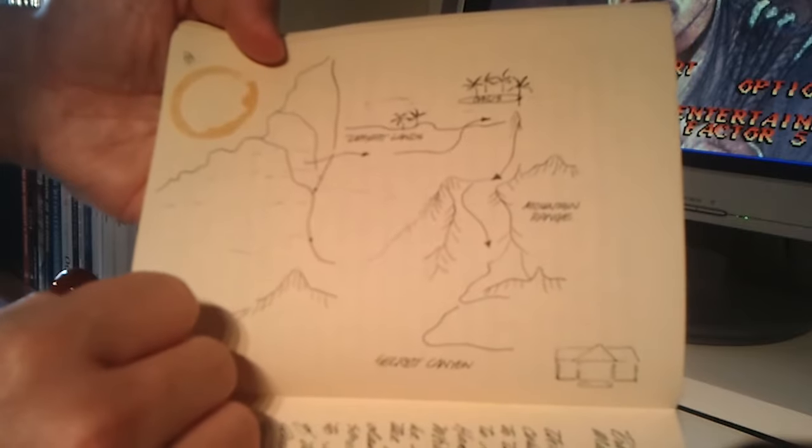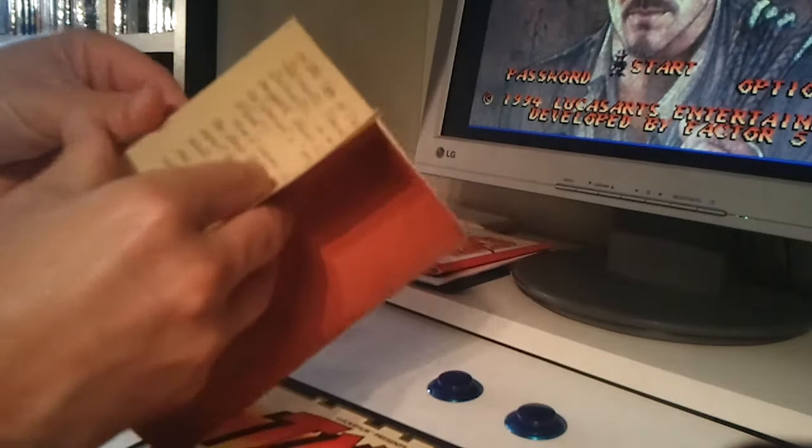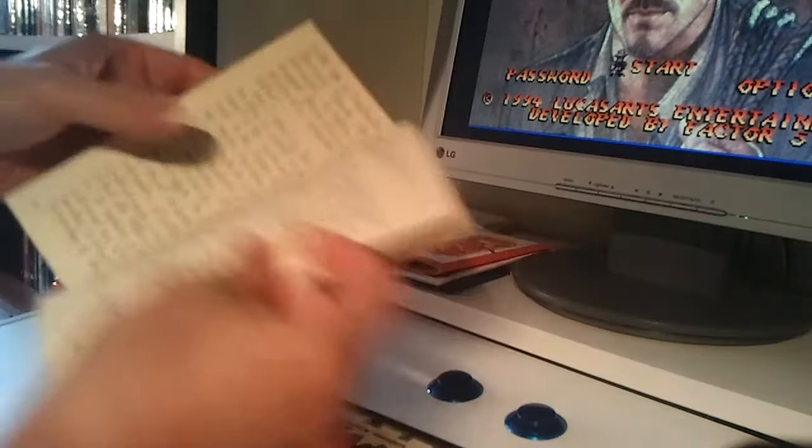It looks like it was written by hand! It's just amazing the awesome stuff that used to come inside these big boxes back in the day!